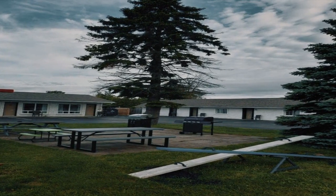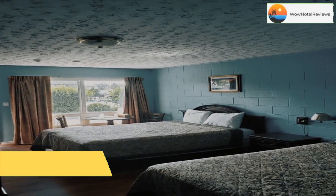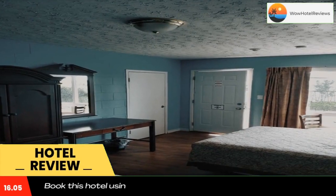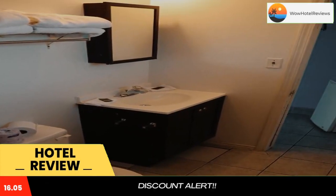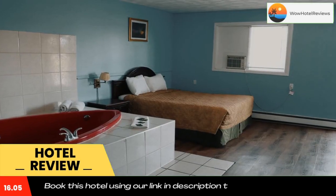Please use our booking.com link in the description to book the hotel and get good pricing. Falcon Inn, this motel is located 2297 feet from the Canada One Factory Outlets in Niagara Falls.